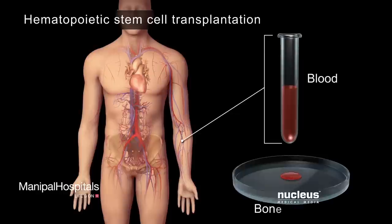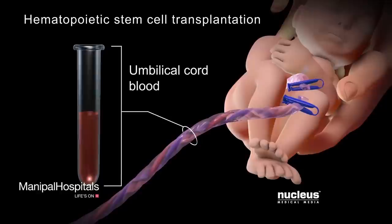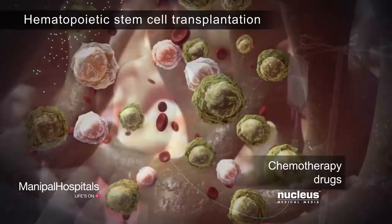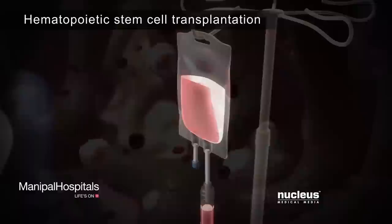In stem cell therapy for leukemia, called hematopoietic stem cell transplantation, a doctor will take a sample of blood or bone marrow from the patient or a donor. In some cases, donor blood may come from a baby's umbilical cord after it's born. These tissue samples contain healthy hematopoietic, or blood-forming, stem cells. Then, doctors will give the patient chemotherapy drugs or use radiation to kill the abnormal white blood cells and their stem cells.